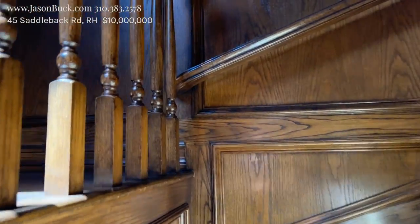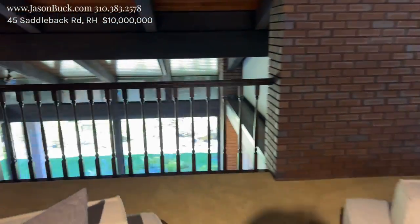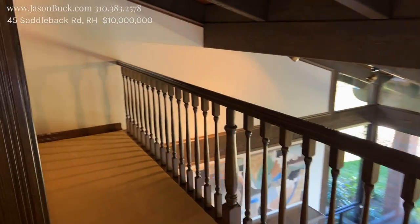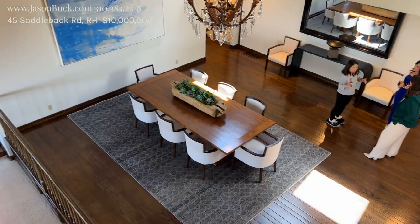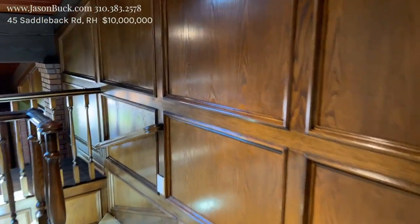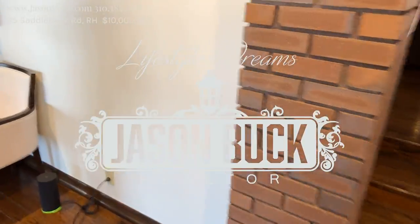Only the cream of the crop can go up there. Well, I'm feeling it — I'm feeling lucky. This is neat, this is cool.